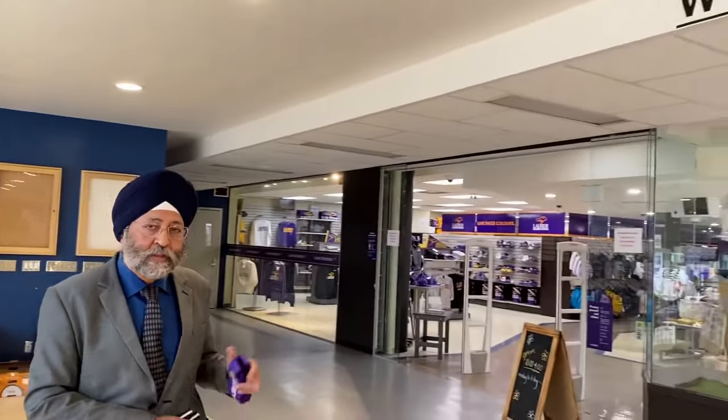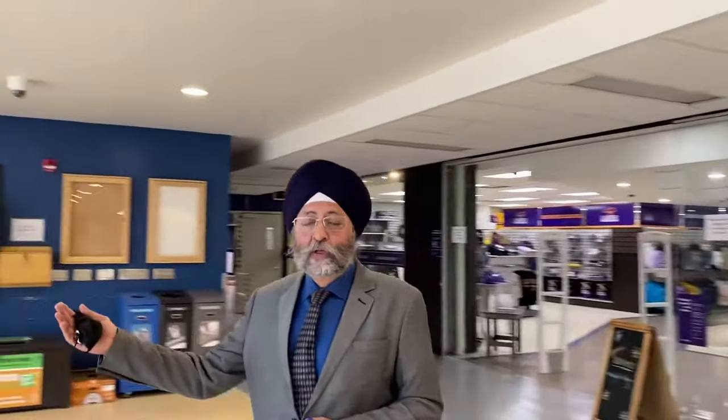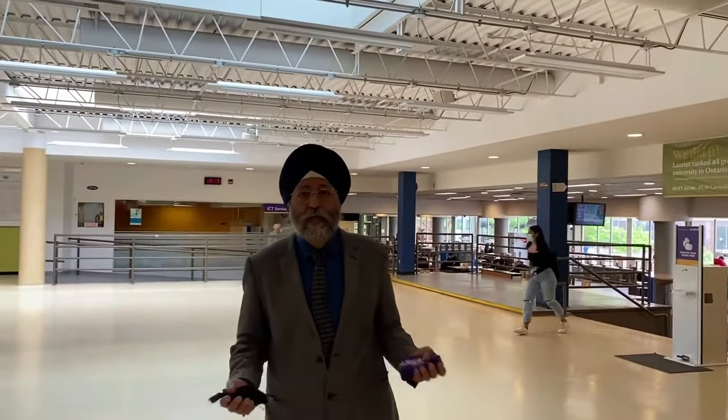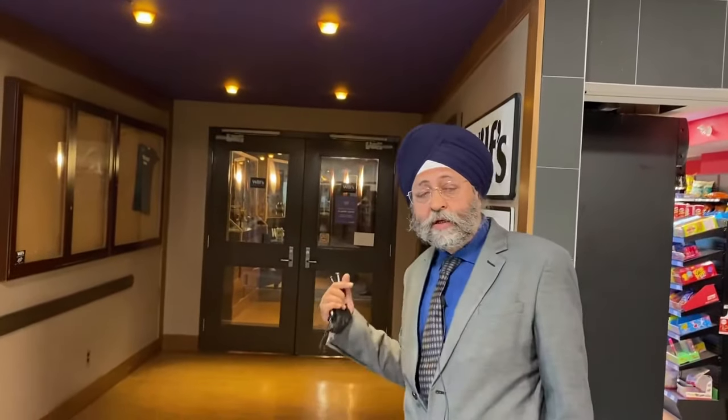I am inside the Nicholas Fred Centre of Wilfrid Laurier University. Inside the university, they have their own merchandise and a book store. Students have study spaces on the right side. There are printing services, and in the basement they have a bank, a Starbucks, and a restaurant — it is a kind of activity centre for the students. There is also a convenience store inside the Nicholas Fred Centre, right beside the restaurant.